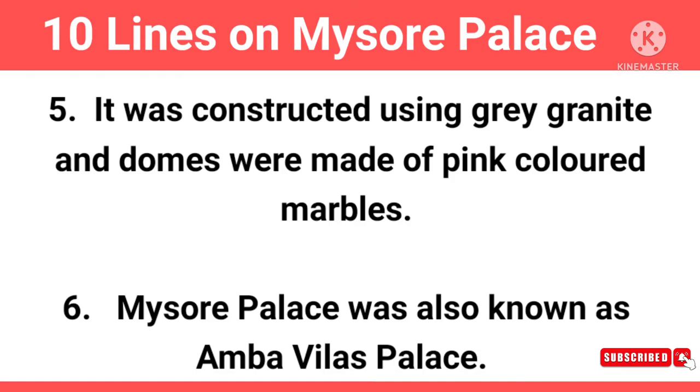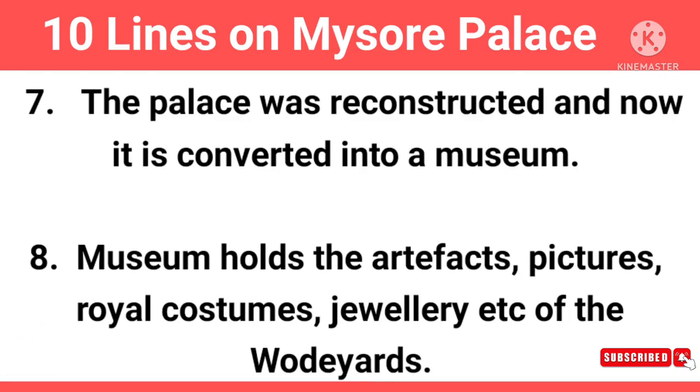Mysore Palace was also known as Amba Vilas Palace. The palace was reconstructed and is now converted into a museum.